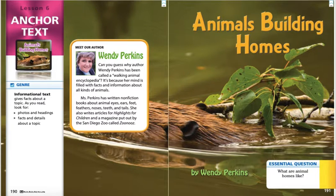It says, can you guess why author Wendy Perkins has been called a walking animal encyclopedia? It's because her mind is filled with facts and information about all kinds of animals. Ms. Perkins has written nonfiction books about animal eyes, ears, feet, feathers, noses, teeth, and tails. She also writes articles for Highlights for Children and a magazine put out by the San Diego Zoo called Zoo News.